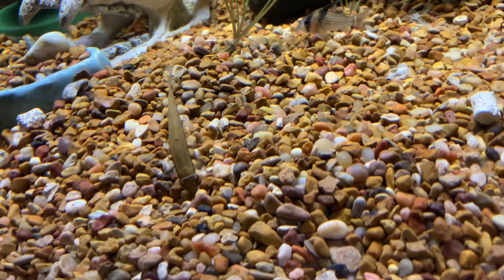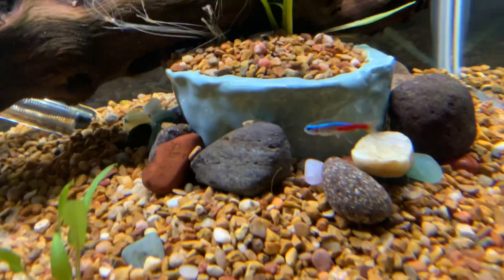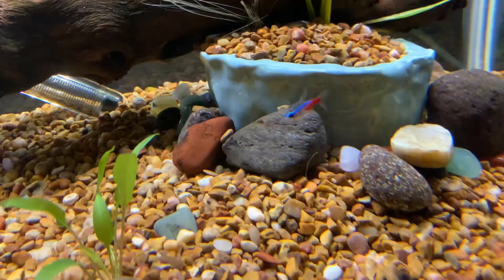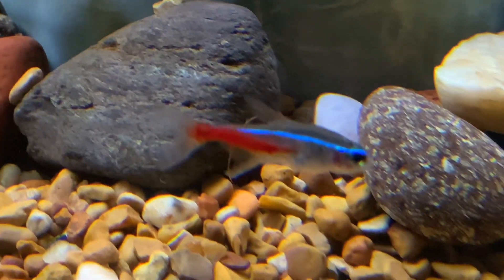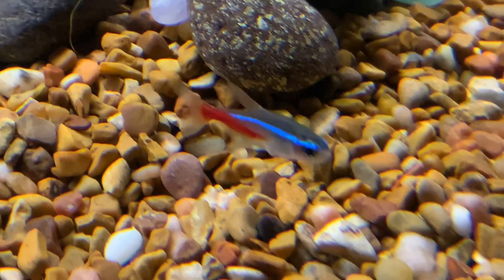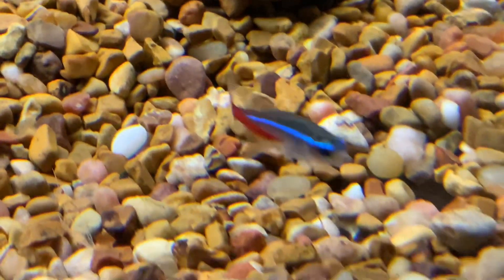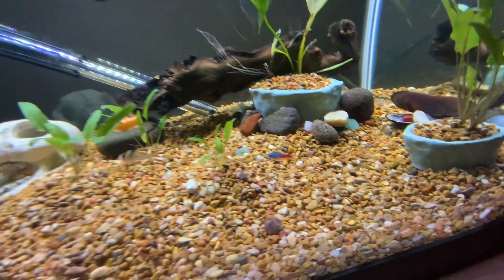Those are the neon tetras — the most common schooling fish in the aquarium hobby. That's the closest you'll see schooling fish in the aquarium hobby.